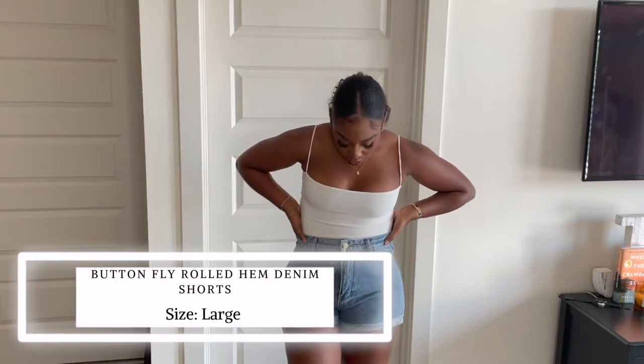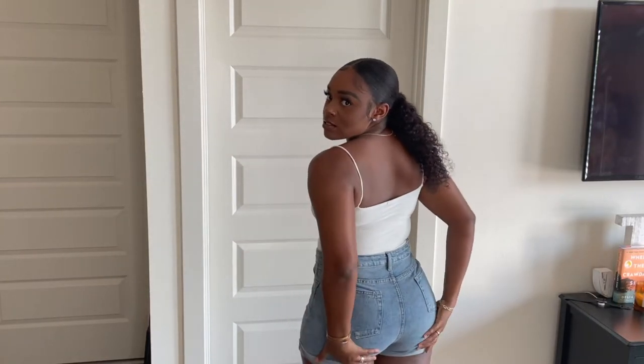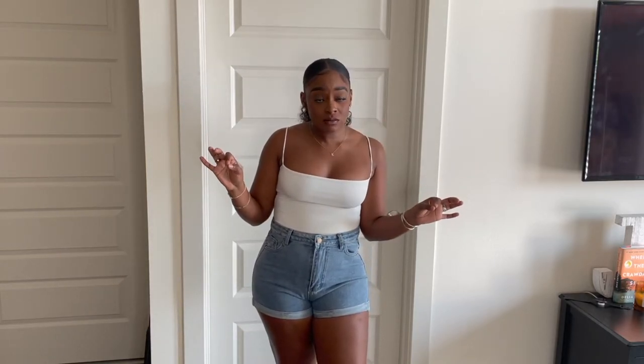Luckily these denim rolled button fly jean shorts — I didn't have to do that. I got them in a large, which is an 8-10 for Shein, and they fit really good. They don't make my butt look the best but I would wear these. I paired them with my Tory Burch sandals. I'd wear this to a fair or running errands when I don't want to be in sweats. Maybe going to lunch. You can also dress it up — put on some heels, more jewelry, maybe some hoops, a bomber jacket, or even do a Canadian tuxedo with a denim jacket. It's definitely an outfit you can dress up and down.